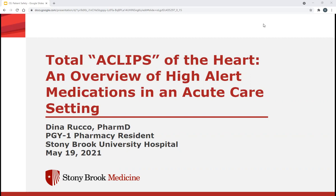Okay, I think we can go ahead and get started. Thank you everyone for joining us today. The topic today for my CE is Total Eclipse of the Heart, an overview of high alert medications in an acute care setting. This is a patient safety CE for both pharmacists and technicians.